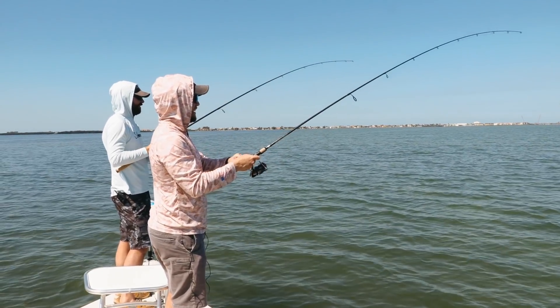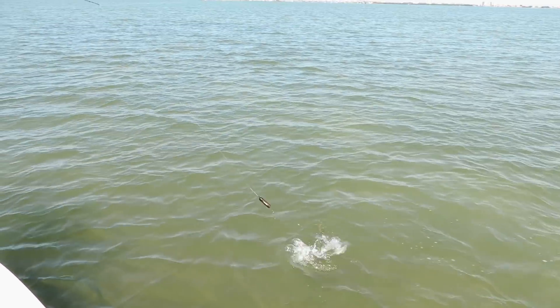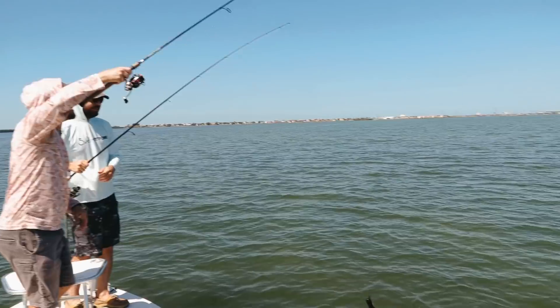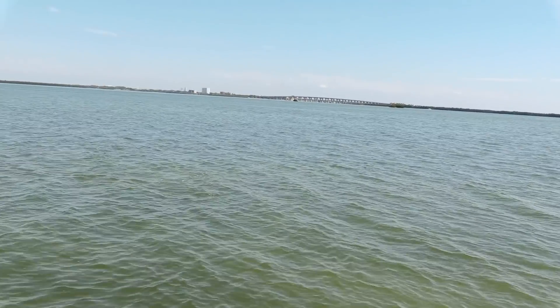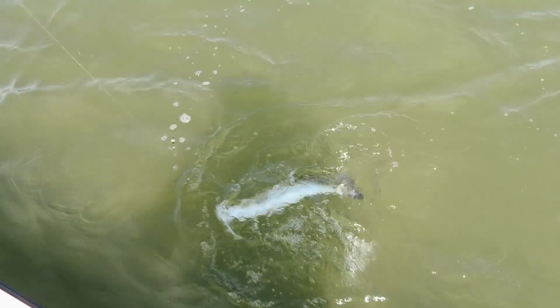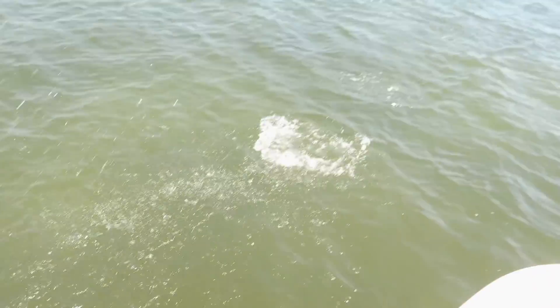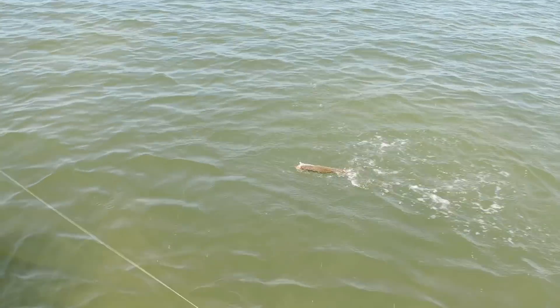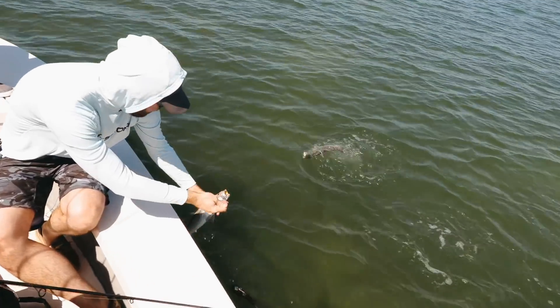All right guys, we are here on a little flat. Luke's got a nice trout. We're actually trying to get some underwater footage of the Slam Shady in action, and that was one of your first casts. I got a nice one too. Dang dude, it's a nice trout. This is going to be some really awesome footage. Check that out — two nice trout. This is a nice little flat.